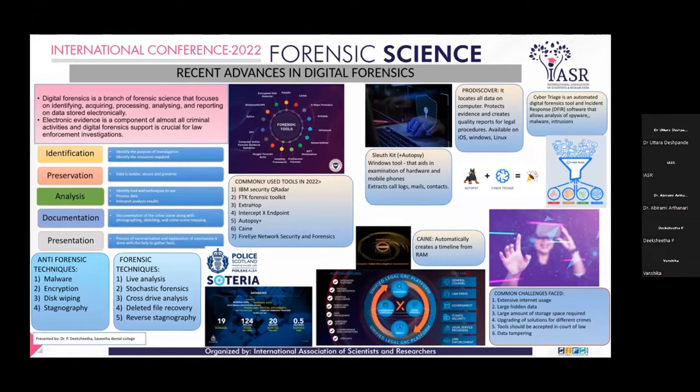Other tools available in 2022 include IBM Security Curator, which is used to retrace the steps of cyber criminals. FTK Forensic Kit is one of the most recognized forensic tools for use in the court of law. It allows collection and processing of data, and enables file decryption and password tracking.